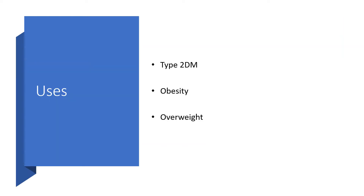Liraglutide is useful in treating type 2 diabetes mellitus, obesity, and overweight.